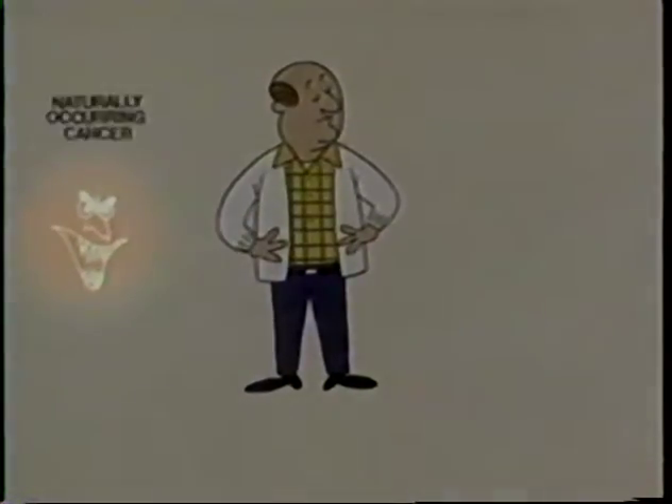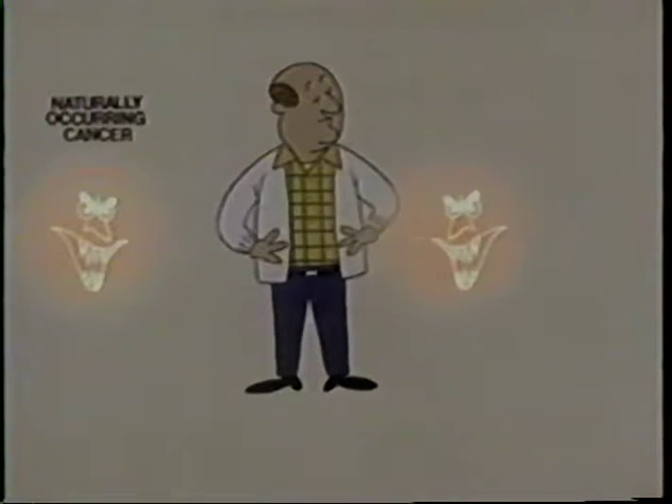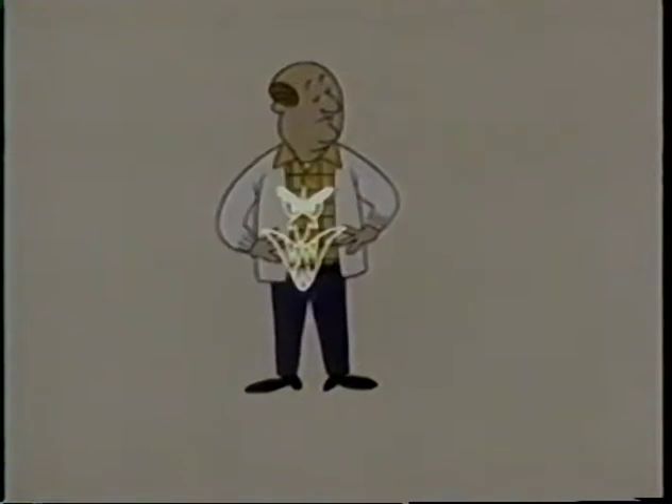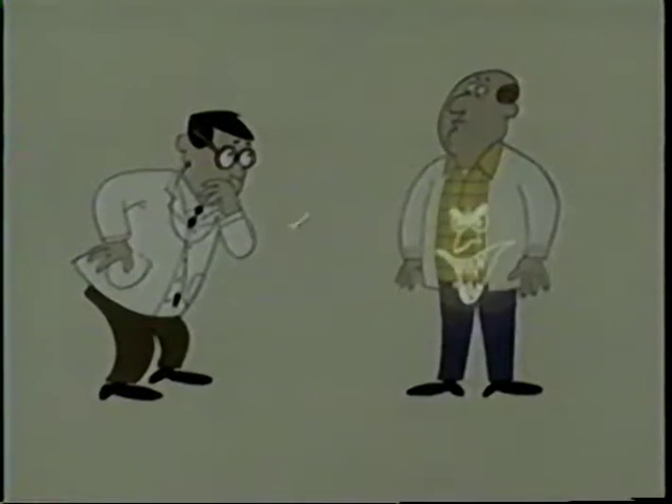The startling fact is that the frequency of cancer is very high. Every individual in the United States has about a 33% chance of contracting cancer at some point, and about half of those cancers — 16% — will be fatal. Cancer is a common disease, and there's no specific indicator that says this cancer was caused by radiation. Physicians can't distinguish between radiation-induced cancer and naturally occurring cancers.